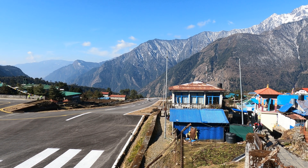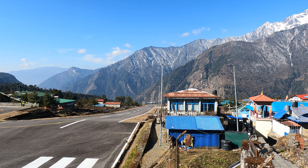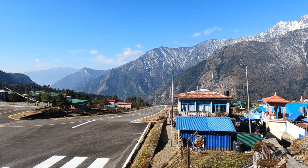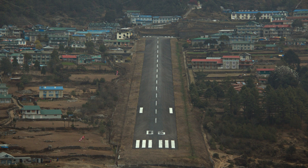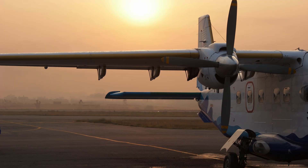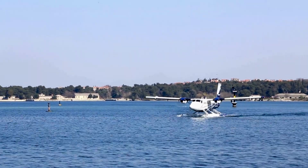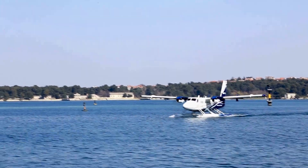The Twin Otter has worn many hats and painted itself in countless iconic liveries — from the vibrant colors of tropical airlines to the rugged schemes of adventure tourism operators. So beloved was the aircraft that even after production officially ended in the 80s, demand remained high. In response, Viking Air resumed production in 2008, giving a new lease of life to this aviation legend.